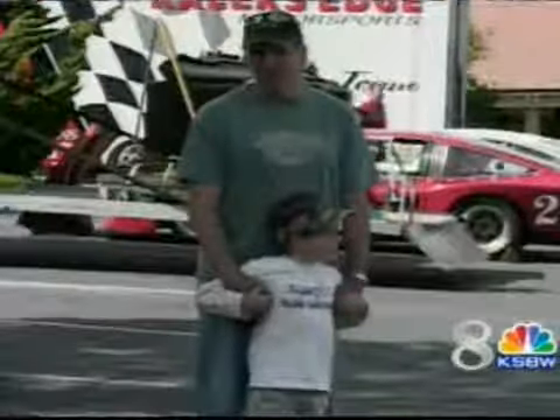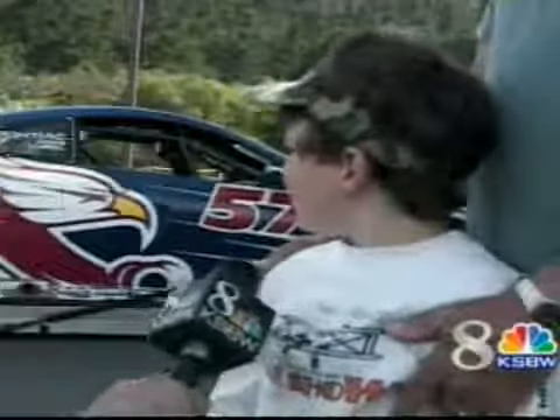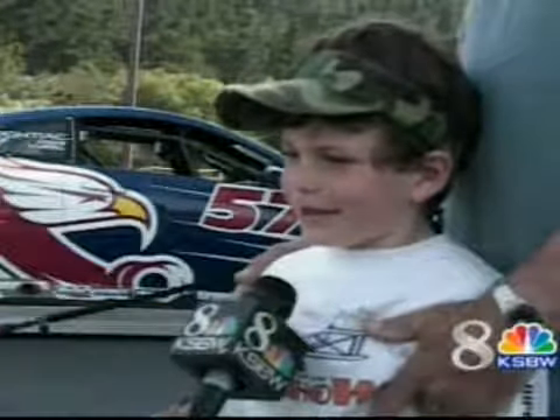One thing that is undeniable is the appeal of all things race car. It was kind of a surprise — we didn't know this was going on, and we skidded to a stop and ran over here, and we forgot all our chores. What I really like about them is because they go really fast. We all love the ones that go really fast.